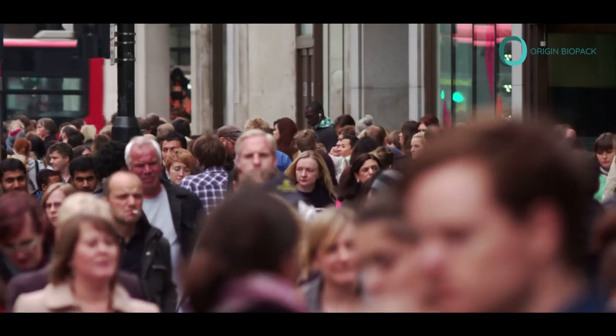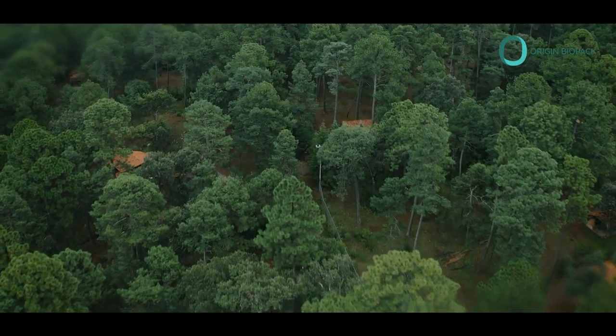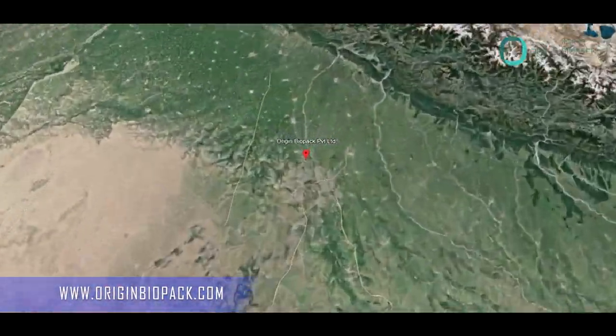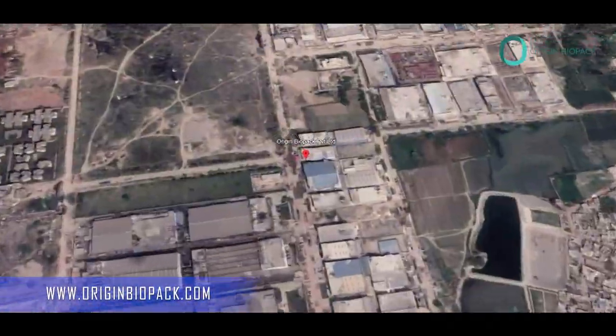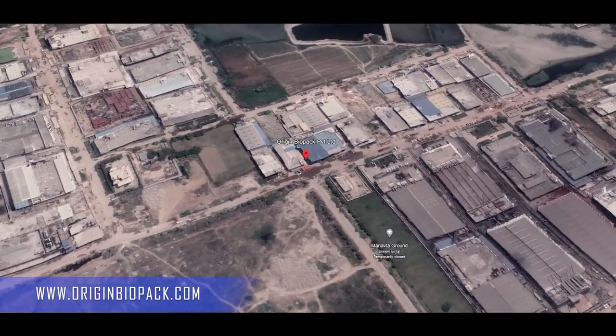Together, we can make a difference. Join us in the movement towards a greener, more sustainable future. Visit our website, OriginBiopack.com, to explore our extensive product range and make the switch to eco-friendly packaging today.